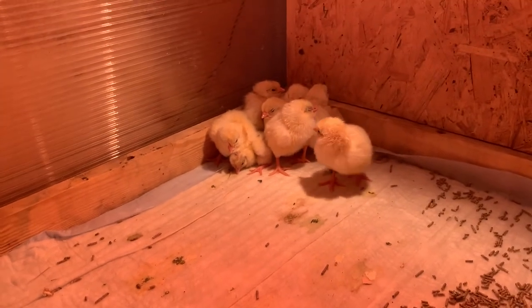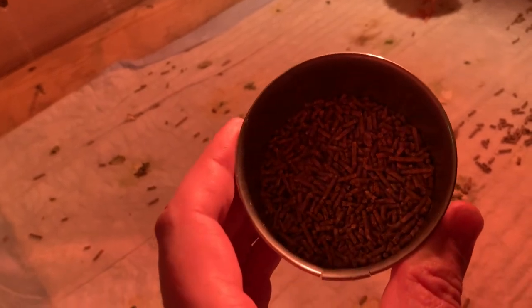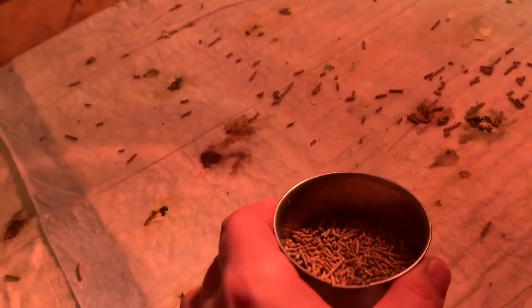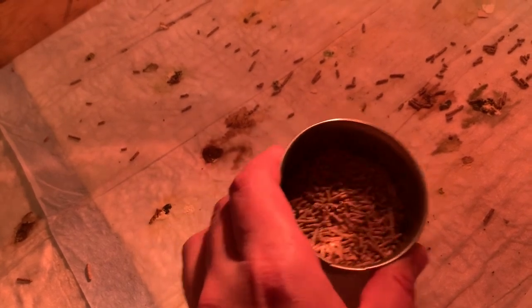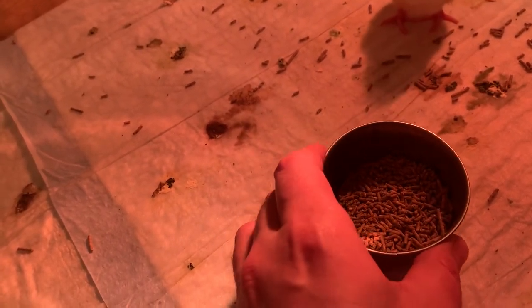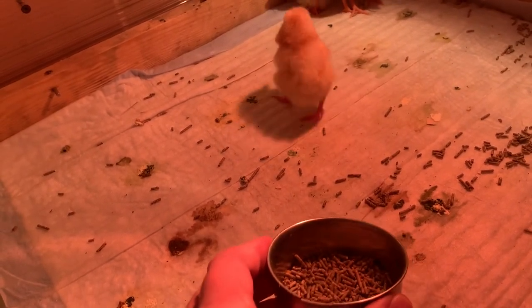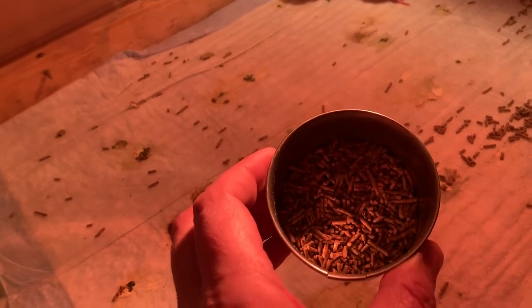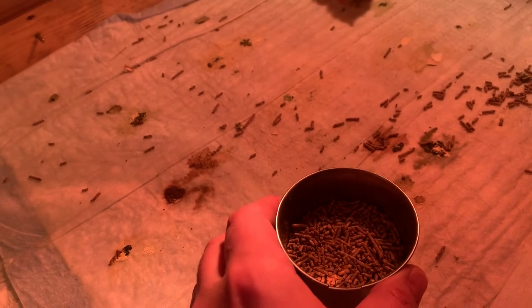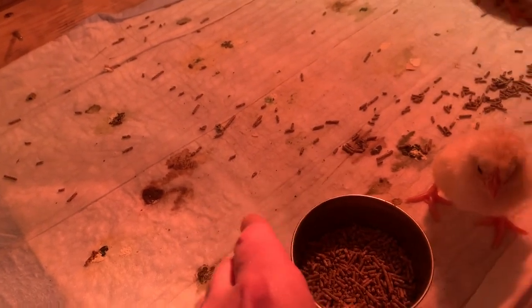What do I feed the chicks at this stage? I don't use egg yolks, cottage cheese, ground eggshell, or anything like that. After several hatches I've gotten used to using only starter compound feed. Purina starter feed has proven itself very well — it's not cheap, but it's quality. Purina is suitable for egg-breed and dual-purpose chicks.